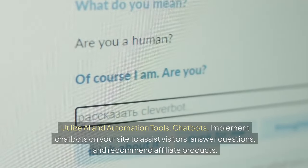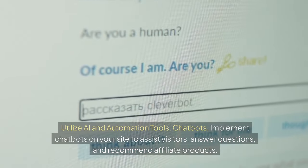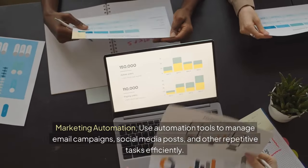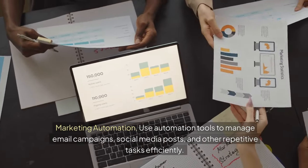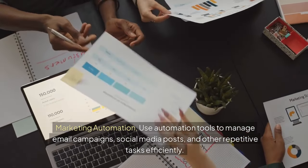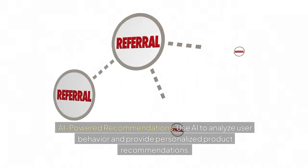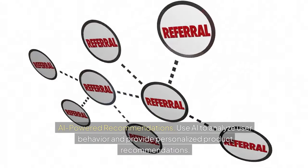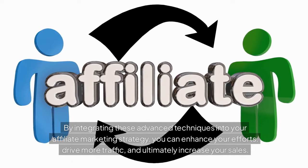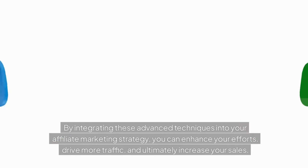Utilize AI and automation tools. Implement chatbots on your site to assist visitors, answer questions, and recommend affiliate products. Use automation tools to manage email campaigns, social media posts, and other repetitive tasks efficiently. Use AI to analyze user behavior and provide personalized product recommendations. By integrating these advanced techniques into your affiliate marketing strategy, you can enhance your efforts, drive more traffic, and ultimately increase your sales.